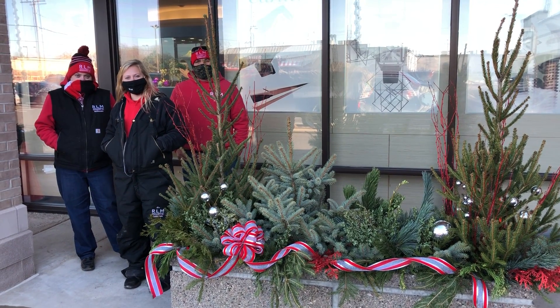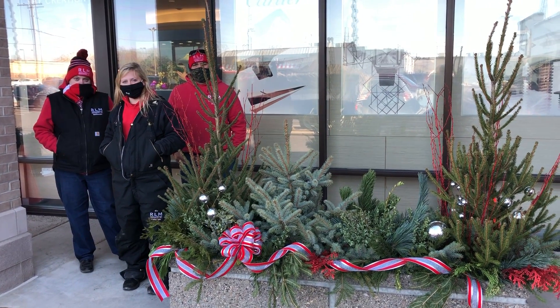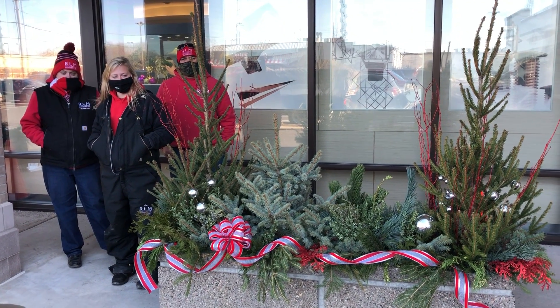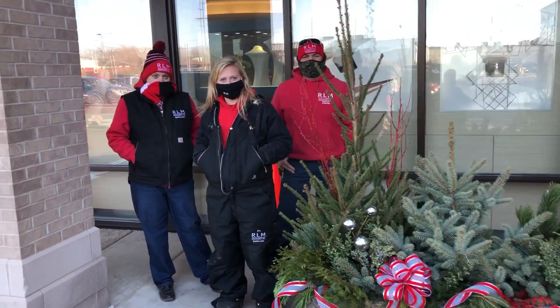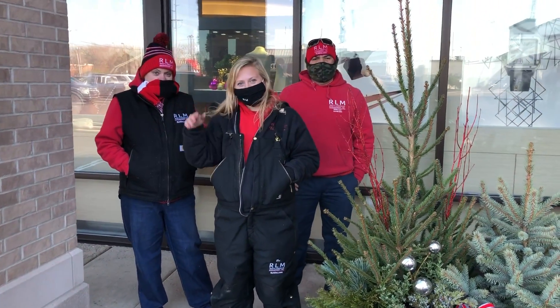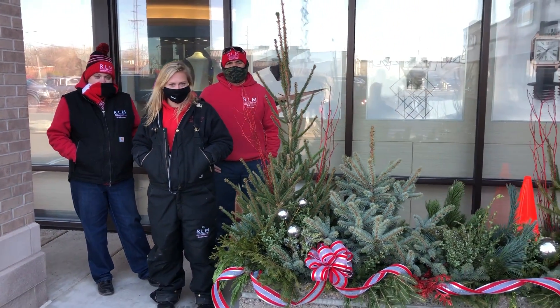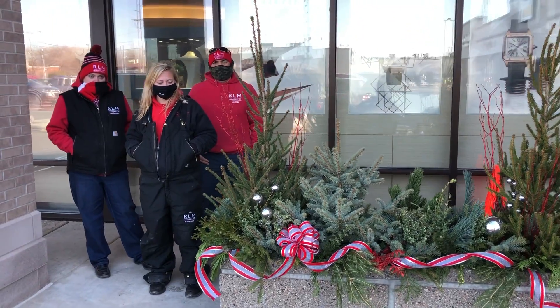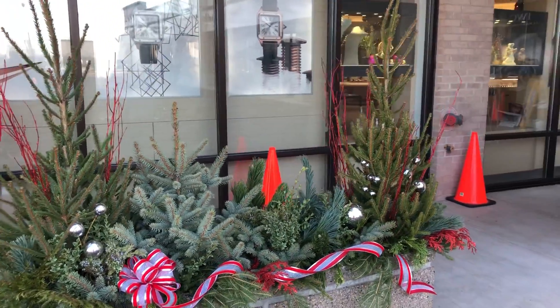Welcome to Wednesdays with Wayne. We just finished up at Albert's Jewelers where we changed out the planters to these fantastic winter containers. I'm here with the crew from RLM. Great crew today — myself and Charissa joined the crew from RLM to put together these fantastic planters.